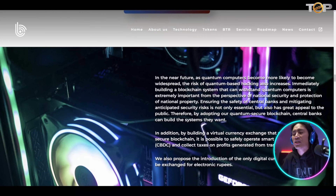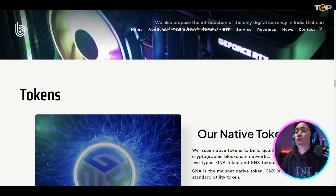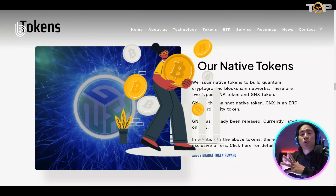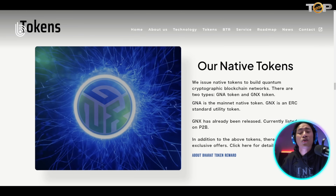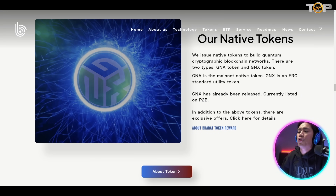You can go ahead and check that one out as well — they have a lot of visualizations here that will make your research easier. The tokens they are using: the first one is the mainnet native token, which is the GNA, and then the GNX is the ERC standard utility token, which has already been released and is currently listed on P2B.